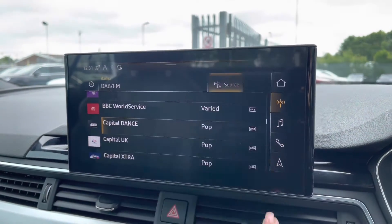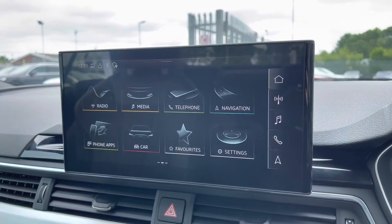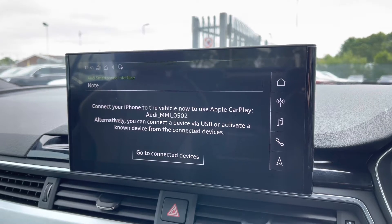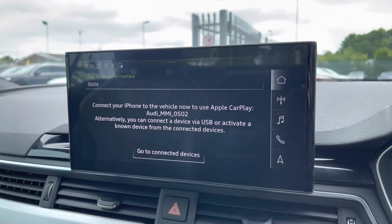You do also have both your DAB and FM radio channels if you don't want to listen to your own music, followed by the Audi Smartphone Interface, which does allow you to connect your mobile device and use it on the touchscreen display, and I will insert a video link showing you how to set this up, as it's very easy to do so.